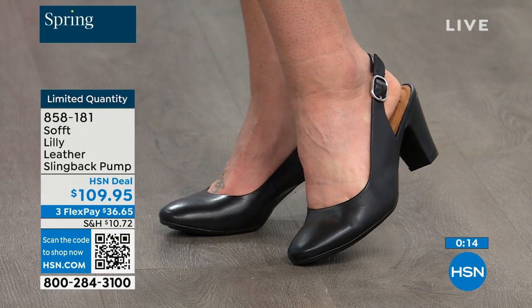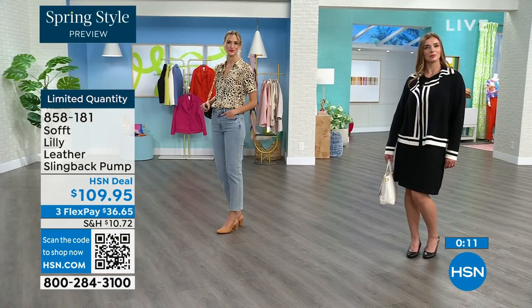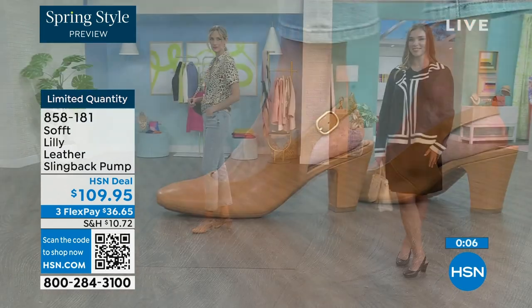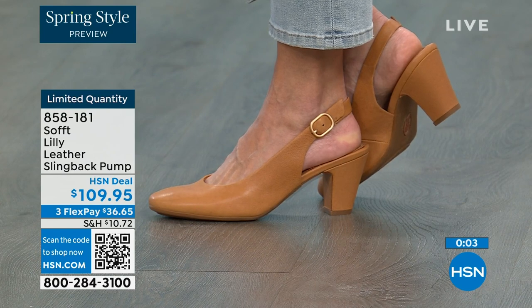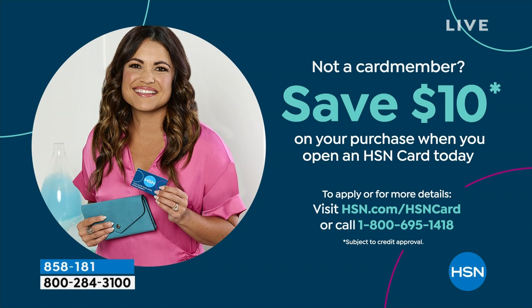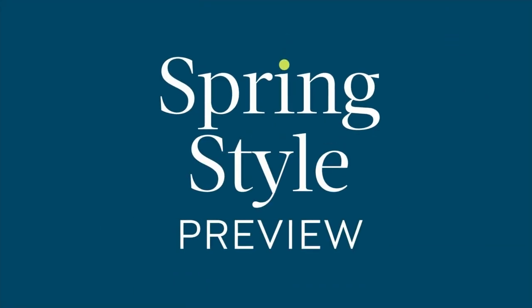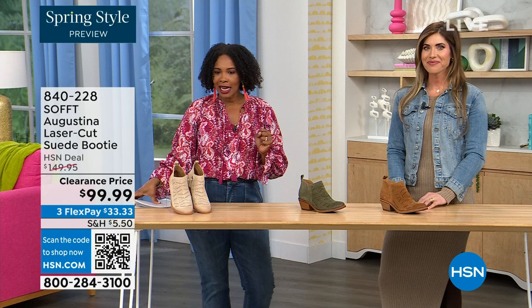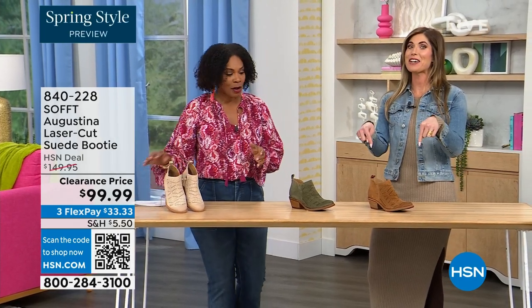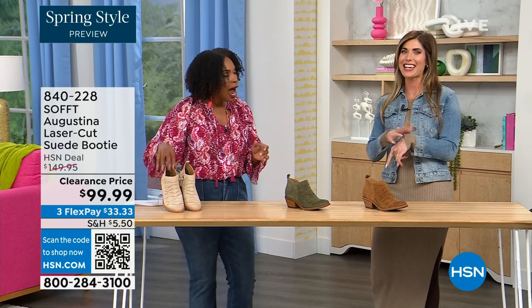If you understand it's a good price for a shoe you'll wear all the time, we can make it better — if you're getting a brand new HSN card, when you're approved you can take $10 off your first purchase. That would put those shoes under $100. It's our spring style preview. These are actually my favorite of the hour — dare I say it.